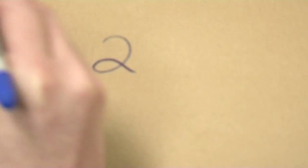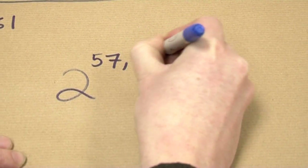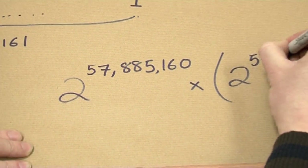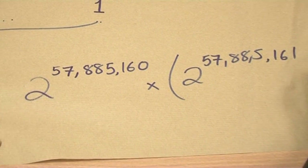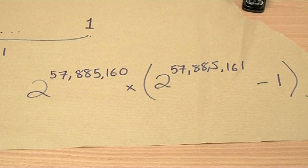Of course, we also get a new perfect number from this, and it's very easy to write down. The perfect number is 2^57,885,160 multiplied by (2^57,885,161 minus 1). That's our new perfect number, and it's about 34 million digits long.